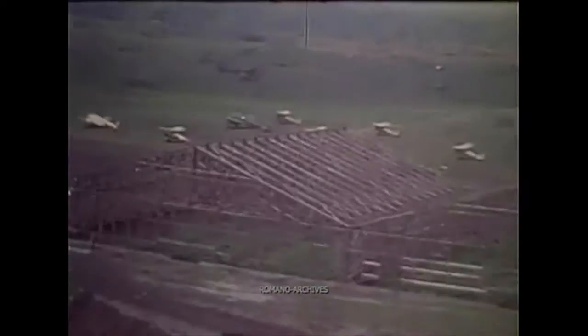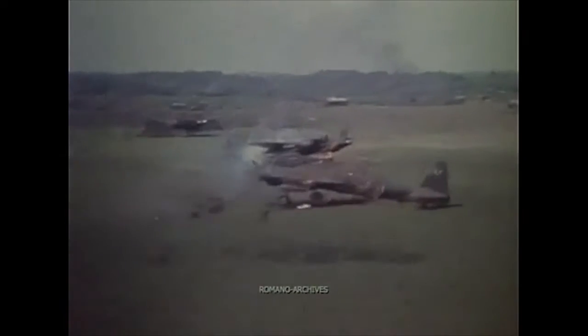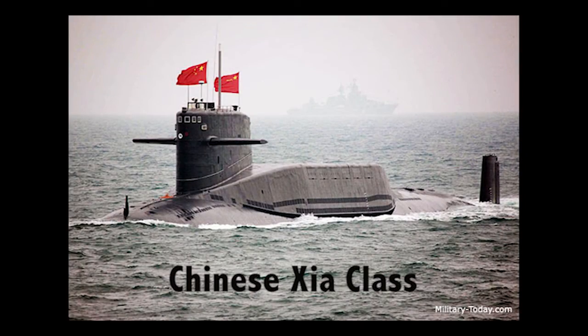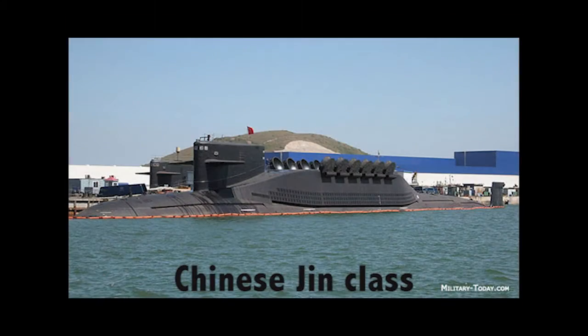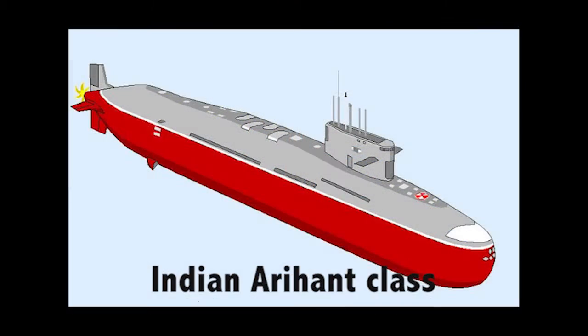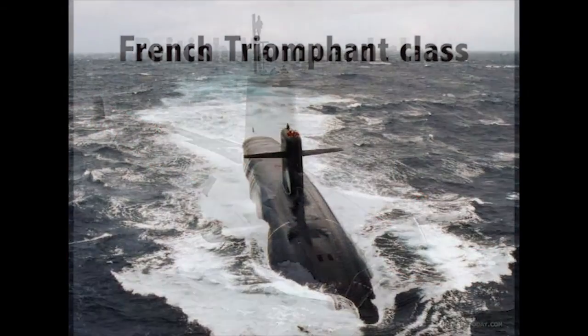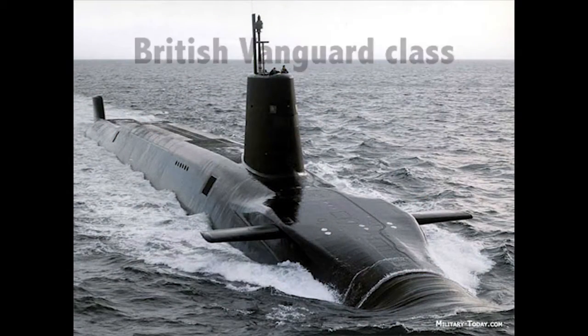But a nuclear-powered Boomer, lurking underwater for months at a time and carrying enough nuclear firepower to devastate an entire nation, is not so easy to find, let alone hit. The Boomer patrols in areas protected by friendly forces. But while one nation will have their own Boomer, other nuclear-armed nations will have theirs as well. And there's the saying: catch a thief, use a thief. But in our case, catch a submarine, use a submarine.